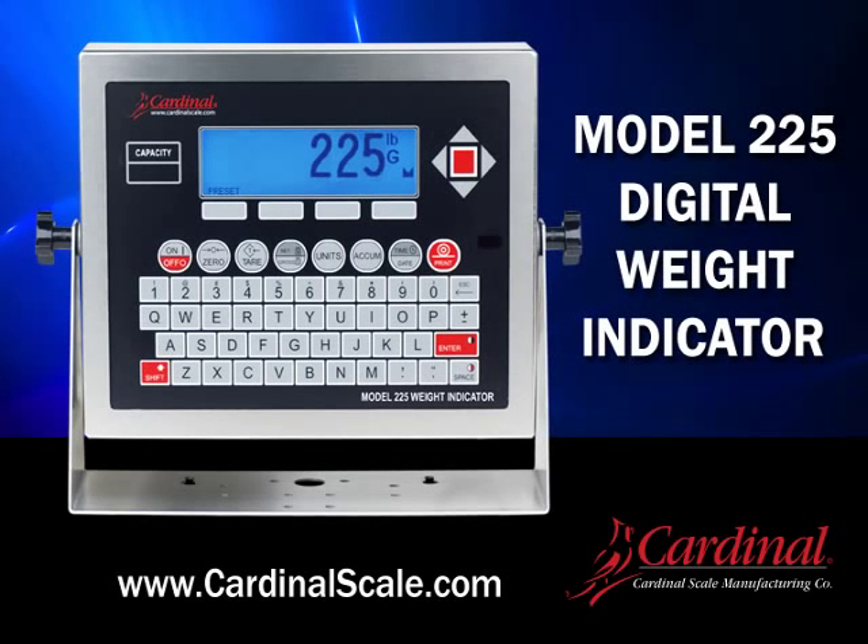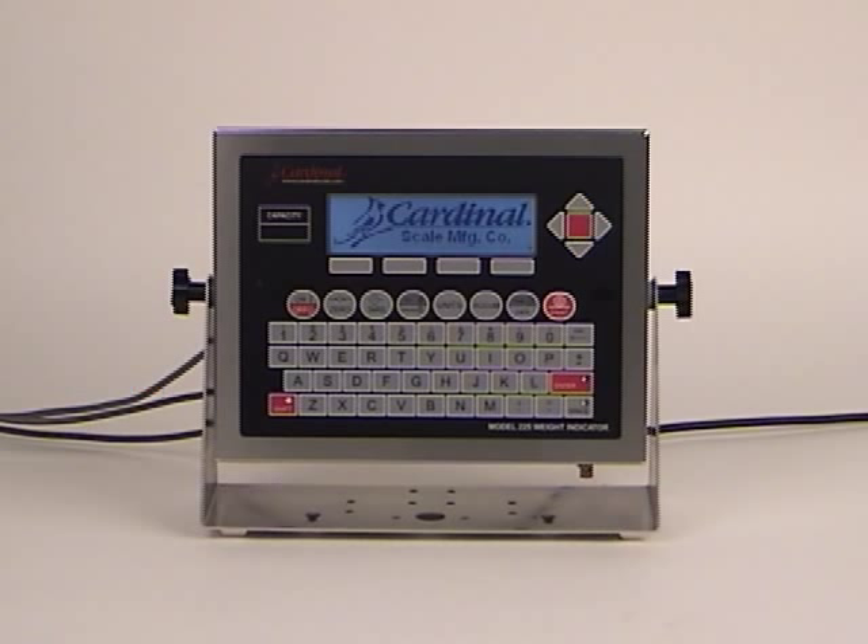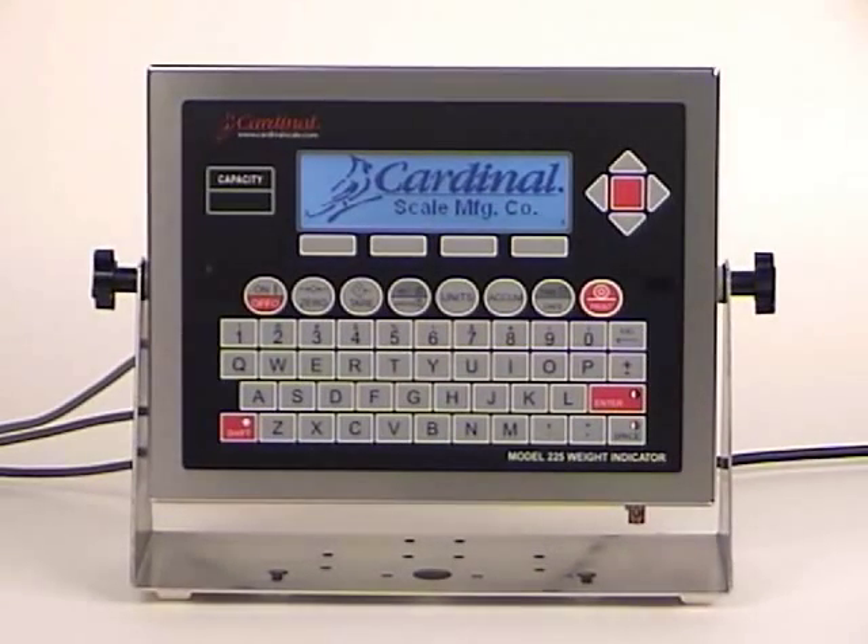Cardinal Scale would like to introduce the 225 Navigator. The 225 utilizes the power of graphics, Cardinal's navigation keys, and a complete QWERTY keyboard for alphanumeric entry.